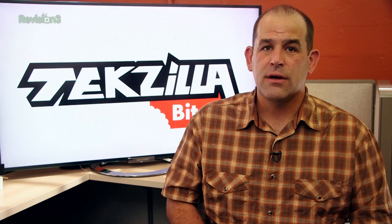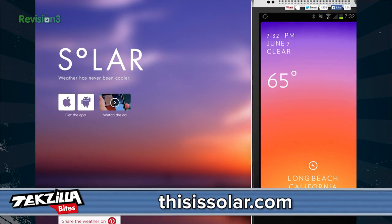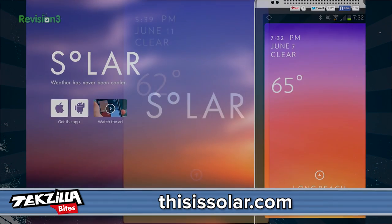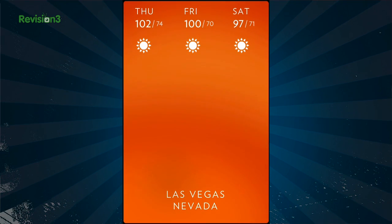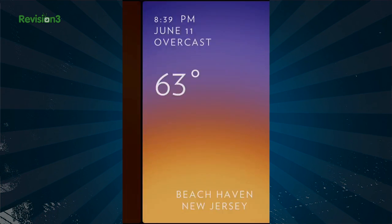DarkSkyApp.com — I want an Android Dark Sky version. You are going to love Solar. This is Solar — the website. You get colors. Hint: red is hot, depending on the heat. Pull down for a three-day forecast. iOS and Android versions are available.